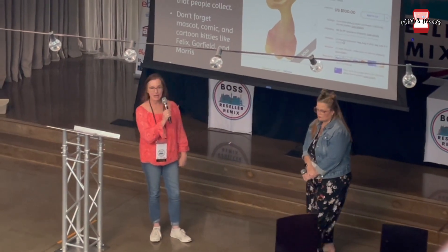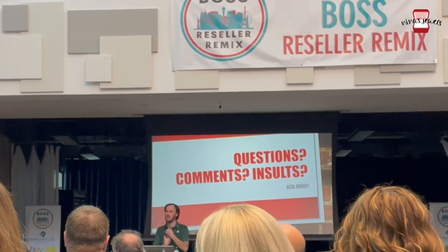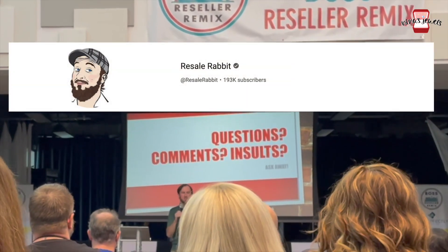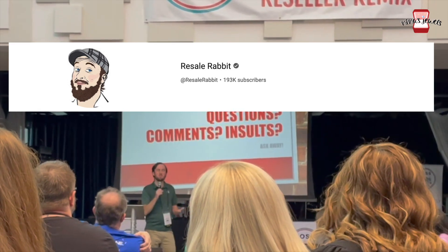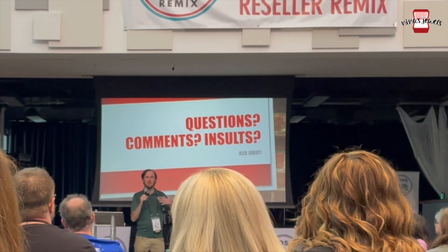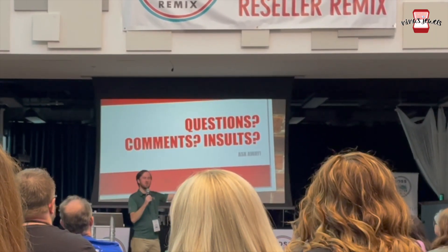Someone asks where to find freight salvage loads. The speaker says she doesn't give out her suppliers, but most of her freight salvage comes from in-person auctions. She mentions one example where a Lowe's warehouse had a fire and the sprinklers went off.